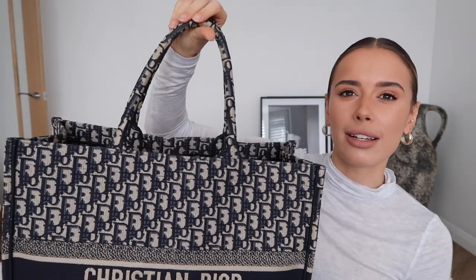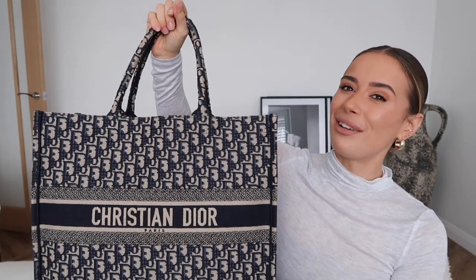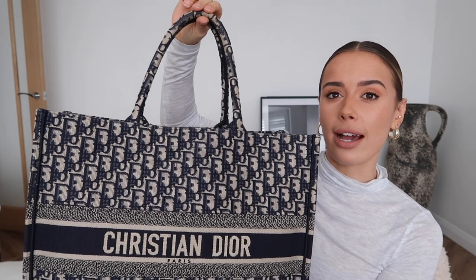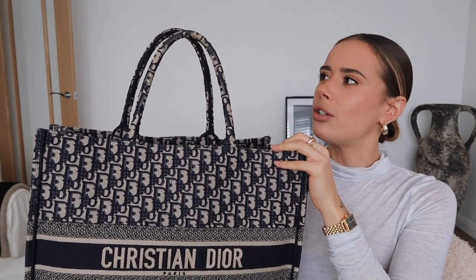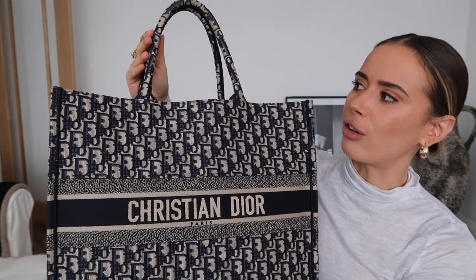The wear on the handles isn't too bad either, though at this point I would consider getting handle protectors to stop it getting any worse. I can't add a scarf or twilly because that would be a bit much — I think a matching navy handle protector would be ideal. In terms of discoloration, I'm very impressed — even the creamy tone on the handles doesn't look too discolored, which surprised me. Because it's a greige tone it hasn't discolored as quickly as a white would.